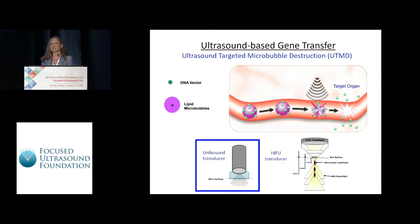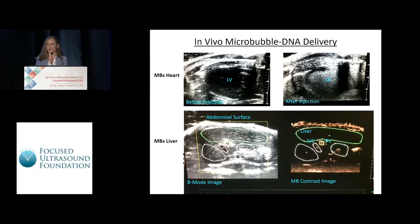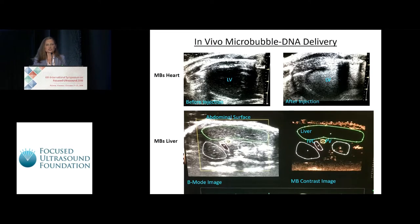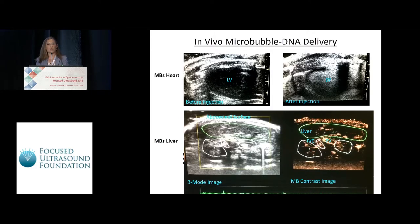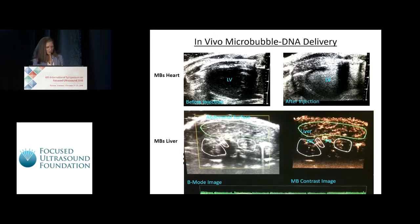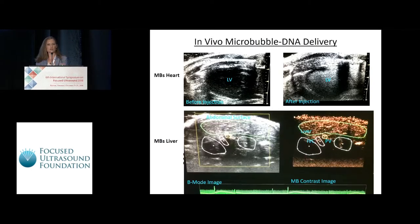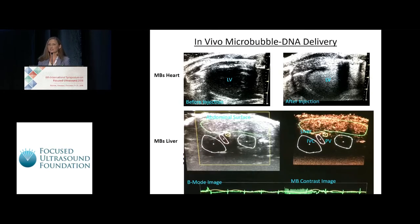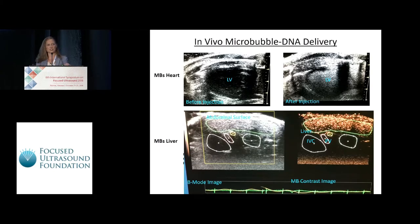In previous studies, we used immersion or unfocused transducers with UTMD, and we're currently evaluating a HIFU-based approach to optimize our transfection. These ultrasound images show the mouse heart in the top panels and liver in the bottom panels before and after microbubble delivery. You can see in the video shown below delivery of the microbubbles in the major hepatic vessels and liver vasculature, at which point we would apply our immersion or HIFU transducers to mediate cavitation and transfection of our DNA into the hepatocytes.